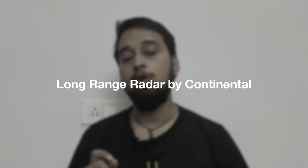Hello everyone and welcome back to the channel. Today we are going to talk about the 6th generation long range radar of Continental.